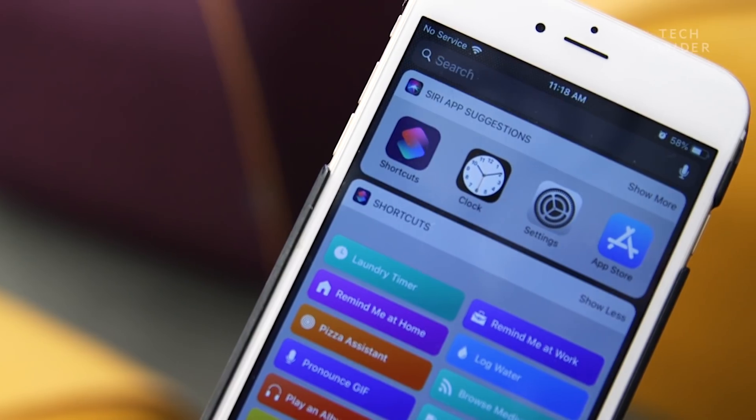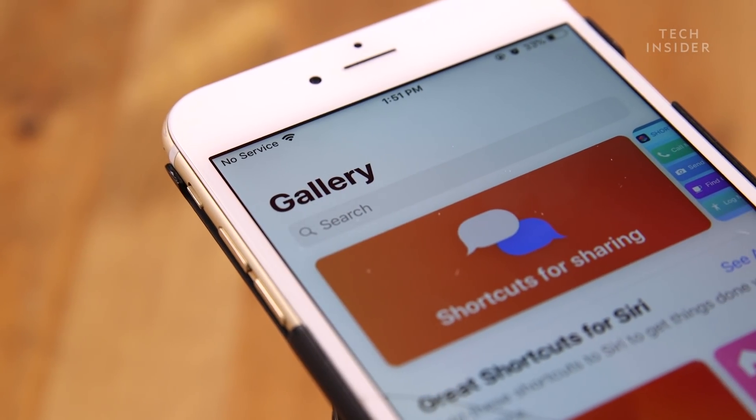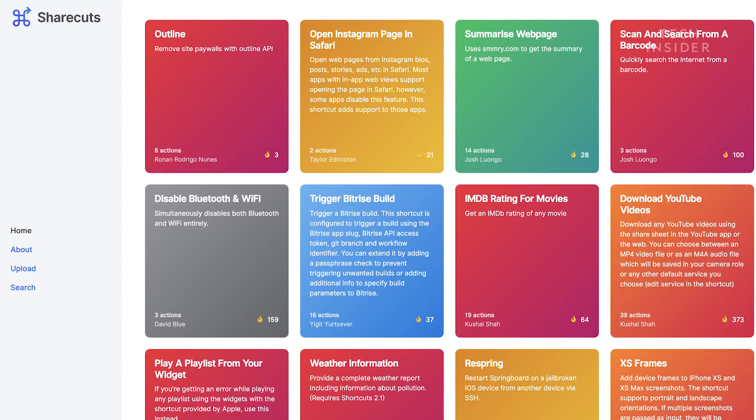These are just a few of the great shortcuts that exist. You can find more in the Shortcuts app gallery, the shortcuts subreddit, and the Sharecuts website.